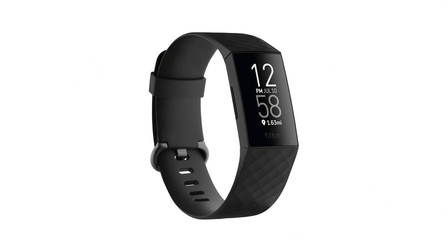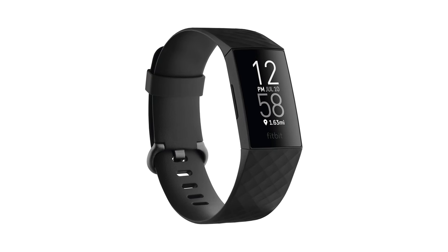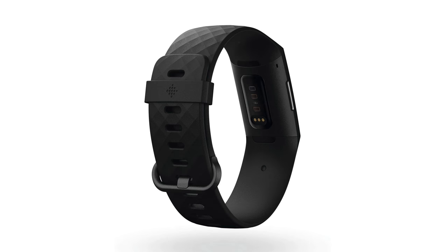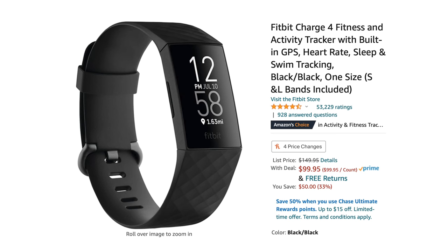If you want to save even more money, check out the Fitbit Charge 4 — a fitness and activity tracker with built-in GPS. It can also track your heart rate, sleep, and swimming. This particular model is going for $99.95, which means you save $50.